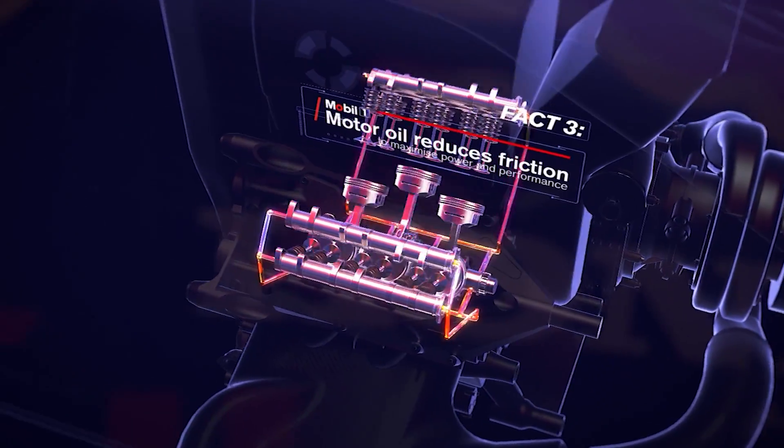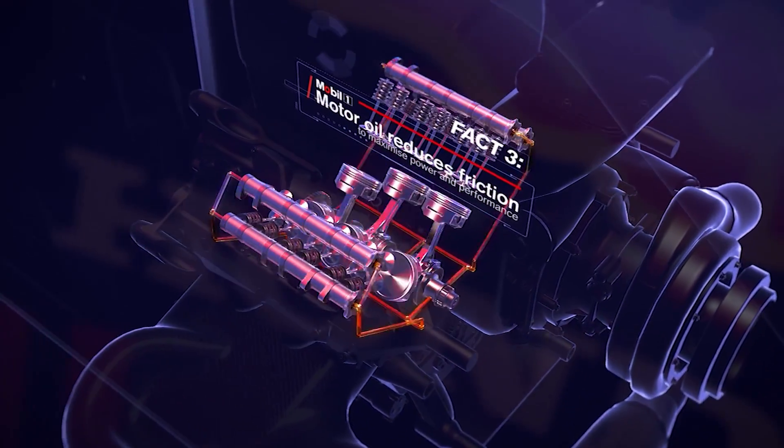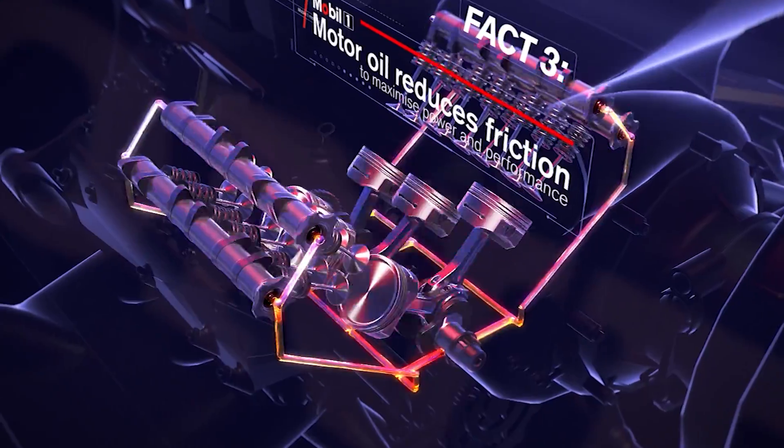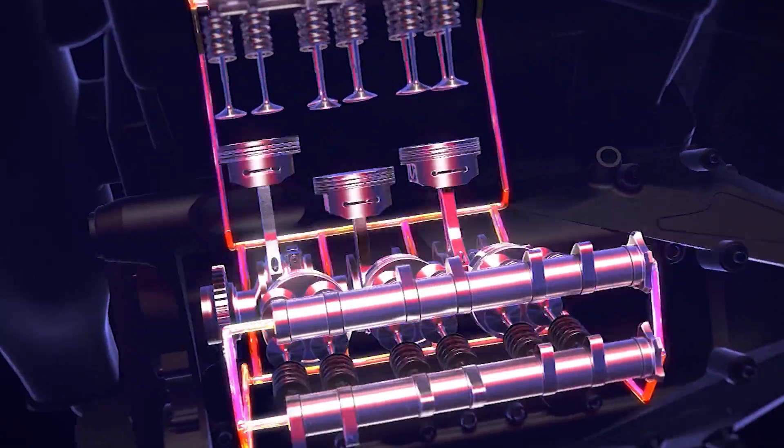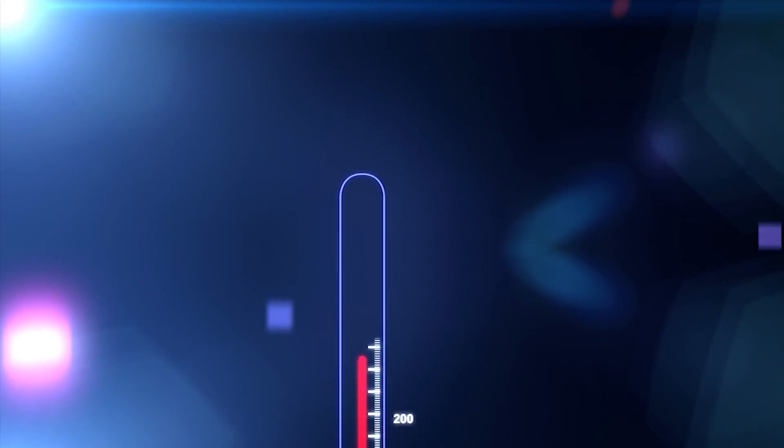Mobil 1 motor oil — the lifeblood of the engine — reduces friction, essential for maximizing power and performance. A special oil has even been developed to provide increased capability, upgrade efficiency and improve cooling, whilst helping to keep the engine running as if it was new. With oil circulating around the engine up to nine times per minute,